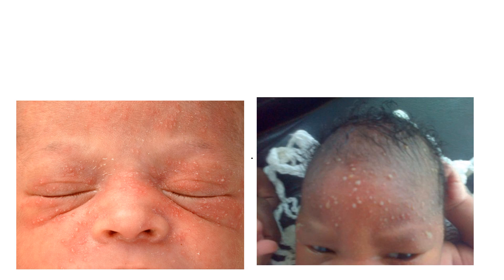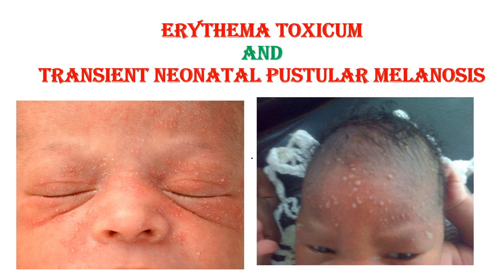Today we will see two benign self-limited newborn rashes: Erythema Toxicum and Neonatal Pustular Melanosis.